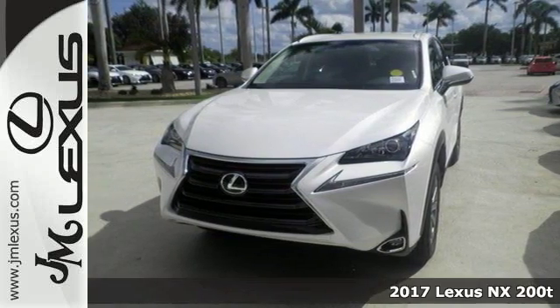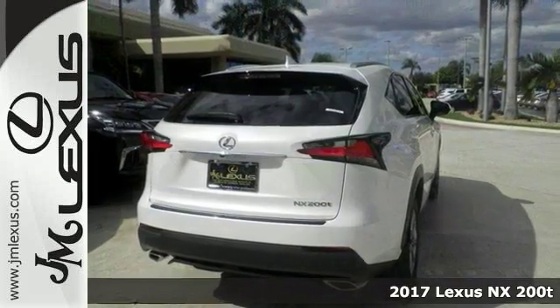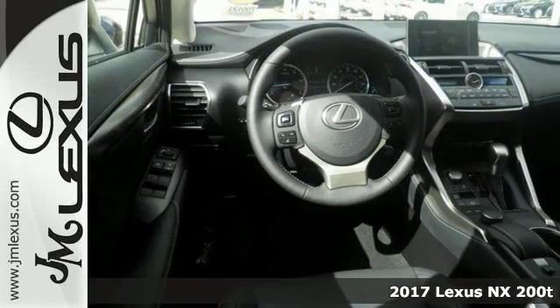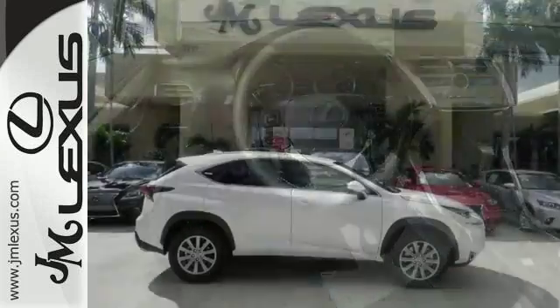Life is definitely a journey worth taking. You're going to need something capable and comfortable to help you get right through it. Try this 2017 Lexus NX200T. It's up for the task, and then some.